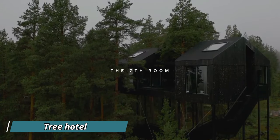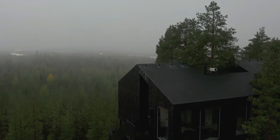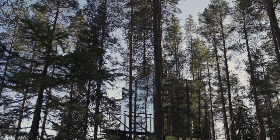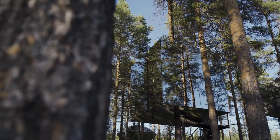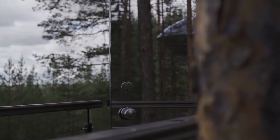Embark on a journey at Tree Hotel, where truly unique and visually captivating treehouses await your discovery. Standing out prominently is the 13-foot-tall mirror cube, redefining invisibility with its mirrored glass exterior seamlessly blending into the surroundings.